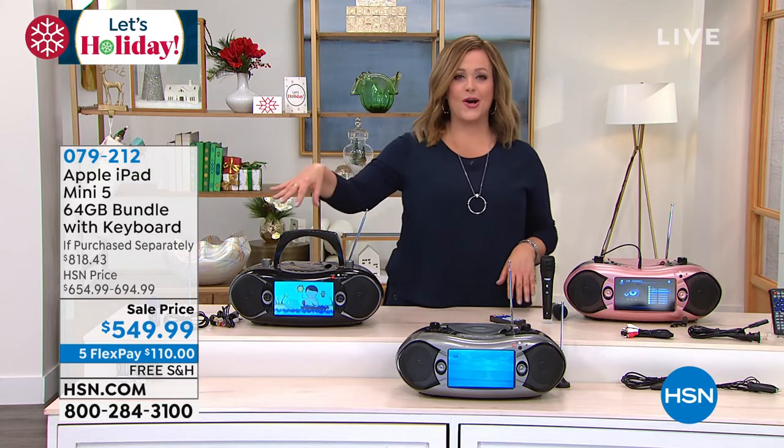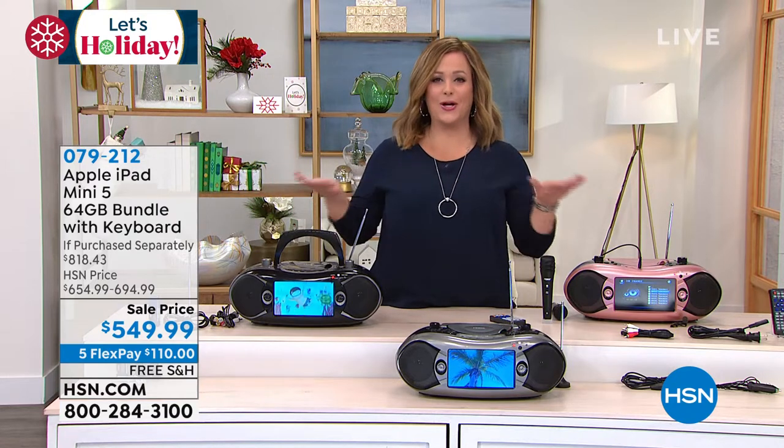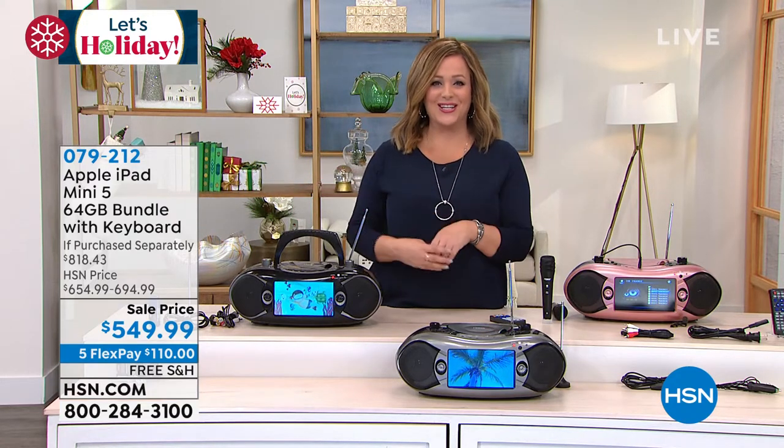It's like the Swiss army knife of boomboxes. It is entertainment — it's a party wherever you go. Let's take a final look at our Today's Special.